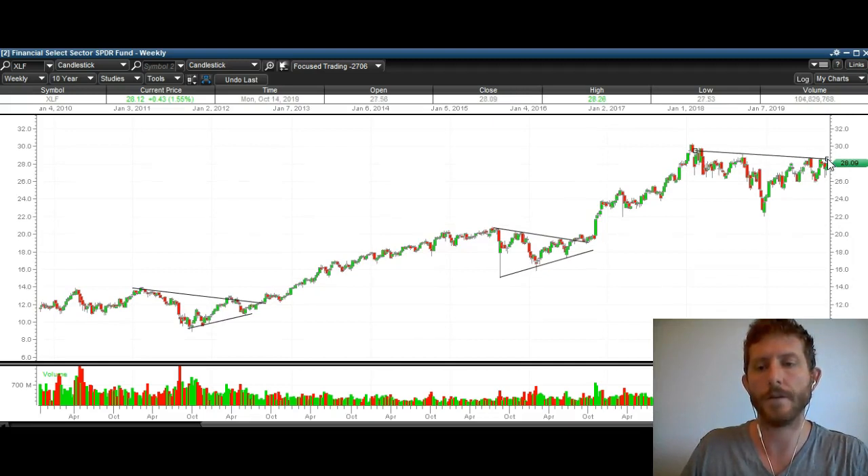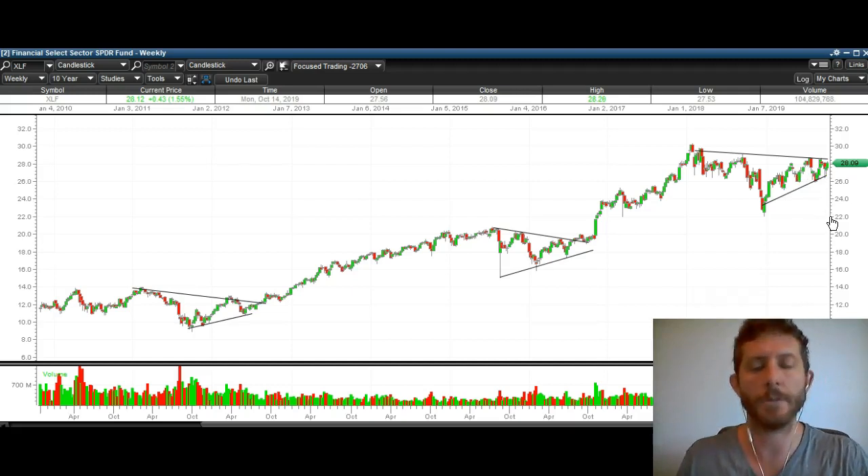Very similar to the action we are seeing on XLF right now. Here is that downtrend right here, and here's that big dip. There's that big dip we saw here, there's that big dip we saw right here — very similar to this dip right here. And then we've got higher lows being made right here: low, higher low, higher low, higher low. Very similar setup.